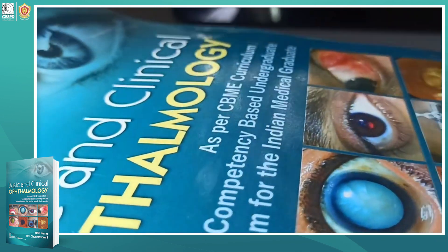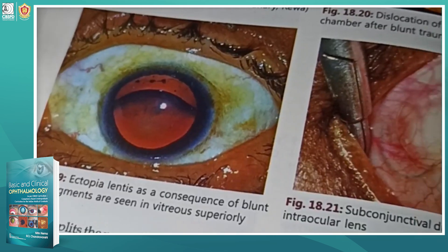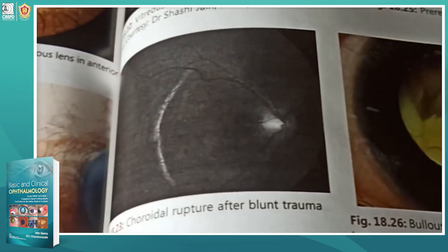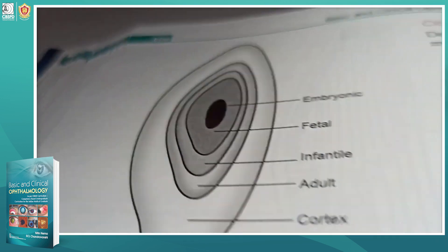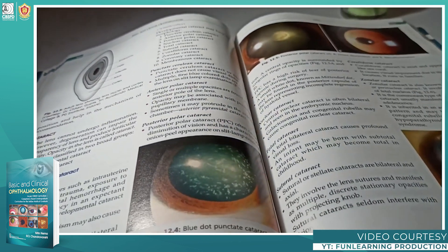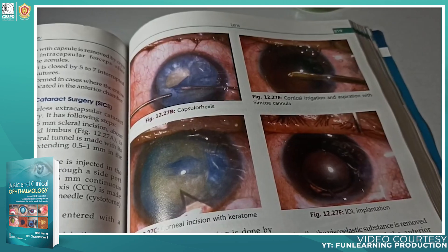Secondly, what I like about this book is its image-based content. It contains lots of images which include handmade diagrams and real-time images that would help you in understanding the concepts in a very easy manner.